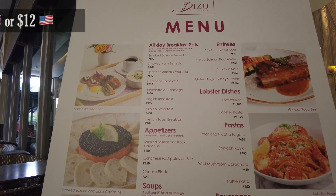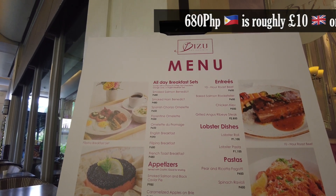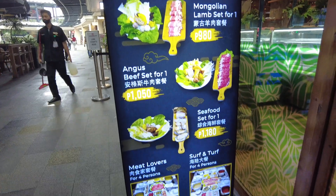Filipino breakfast for 680 pesos, French toast 480 pesos, English breakfast 590 pesos — quite pricey. Although the price varies a lot between places, it's still quite a pricey place to come and eat. Let's go and see what alternatives I can find.